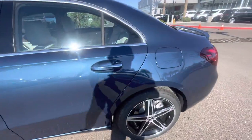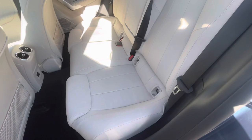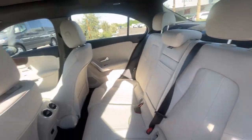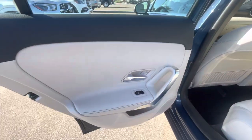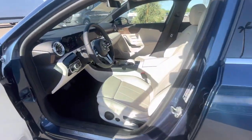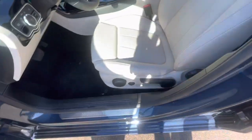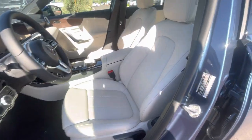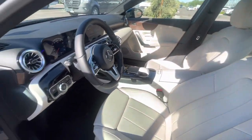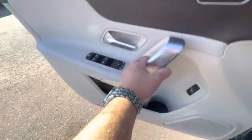Now, denim blue is paired up well with the macchiato beige interior. Due to the microchip shortage, this vehicle does not have power seats, but you do have heated seats and a nice brown wood grain. It is manual seats on the driver and passenger, but my theory is if you're the only one driving the vehicle, you set your seat where it's at and you're good to go.